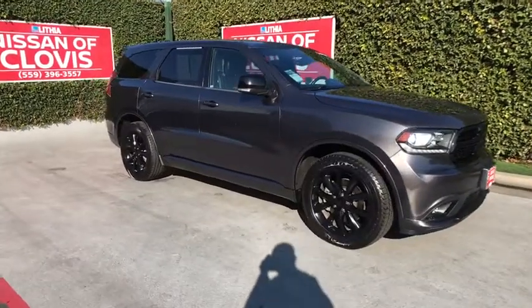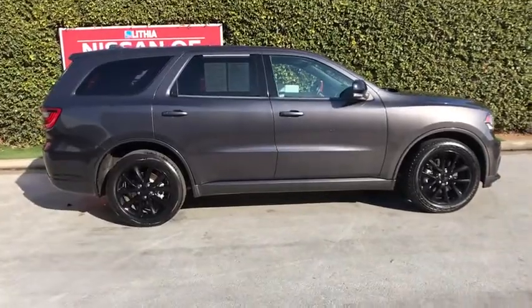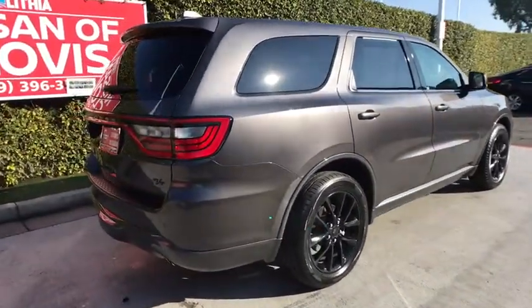You are going to love the 2017 Dodge Durango. The Durango allows you and your family to travel in style and comfort while towing your camper or boat.